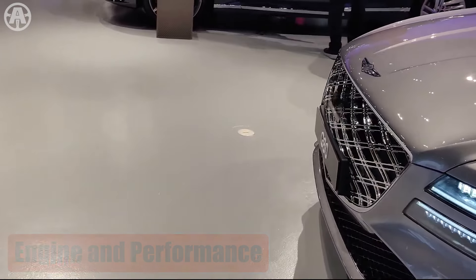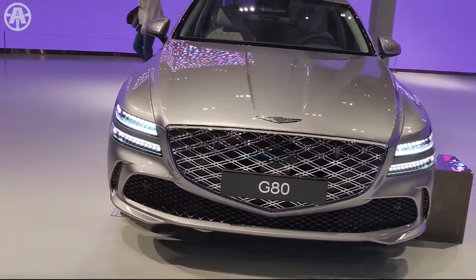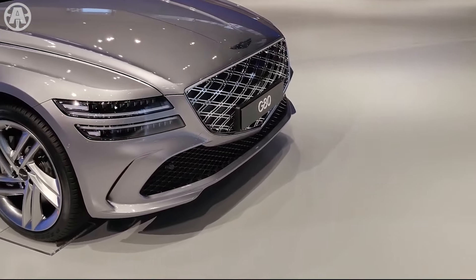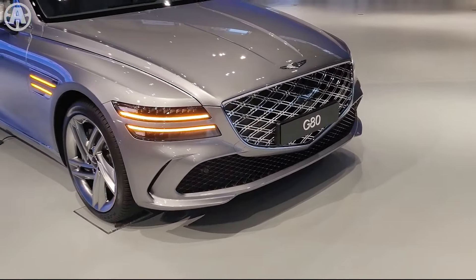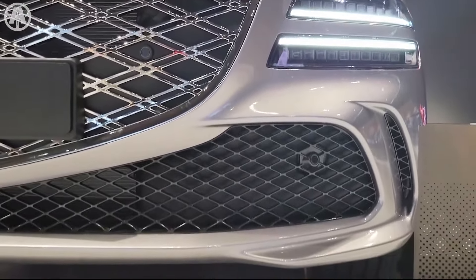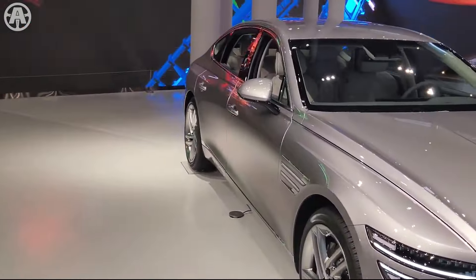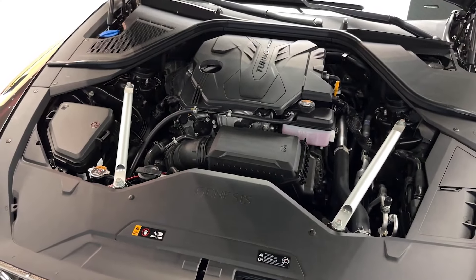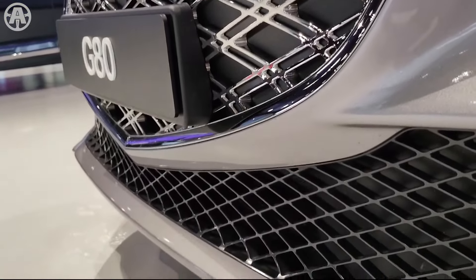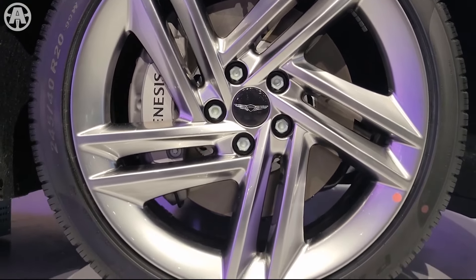The 2025 Genesis G80 offers a range of engine options across its different trims. The base model comes with a 300-horsepower turbocharged 2.5-liter four-cylinder engine, providing a balance of power and efficiency. For those seeking more performance, there is a twin-turbo 3.5-liter V6 engine option delivering a robust 375 horsepower. The turbo-four accelerates from 0 to 60 mph in 6.1 seconds, while the V6 twin-turbo achieves this in a quicker 5.3 seconds. Torque figures are 311 lb-ft for the four-cylinder and 391 lb-ft for the V6.